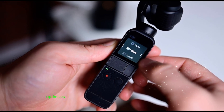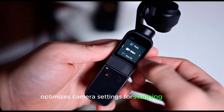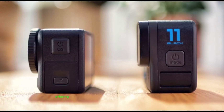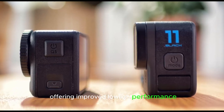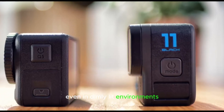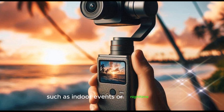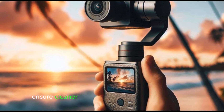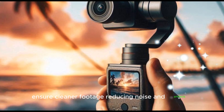Intelligent scene detection optimizes camera settings for stunning results. The Pocket 4 also boasts an upgraded sensor offering improved low-light performance, allowing for capturing stunning footage even in dimly-lit environments such as indoor events or nighttime scenes. The advanced noise reduction algorithms ensure cleaner footage, reducing noise and artifacts.